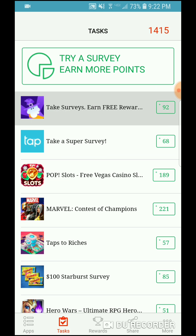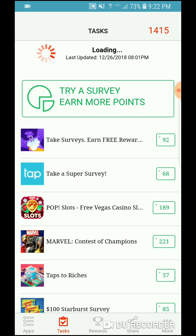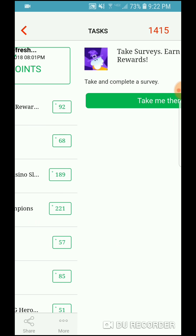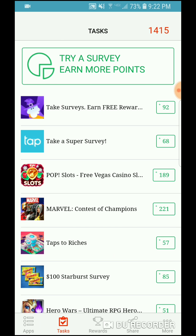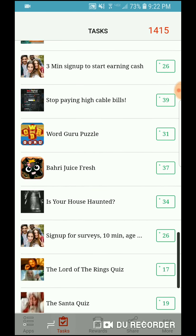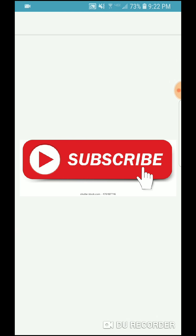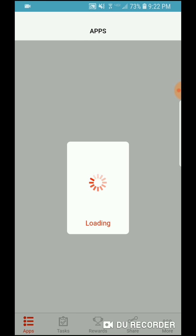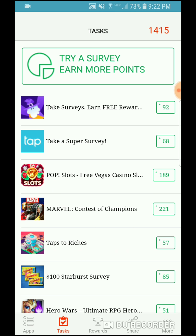You can do this over and over again, that's why this is so cool. I'll show you one more time — going back, it shows completed. Let's log out, go back to Cash for Apps, and take that survey again to get more points.